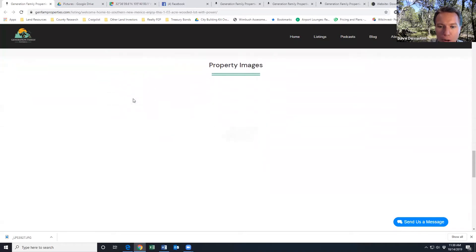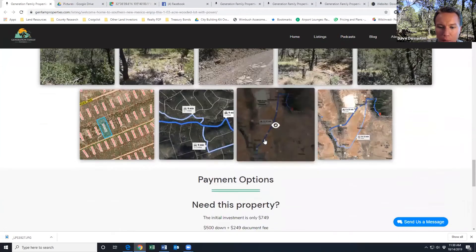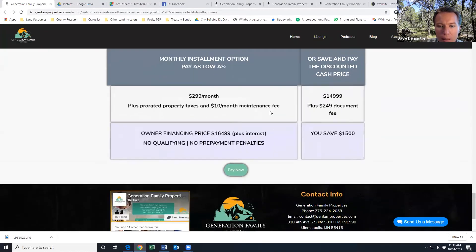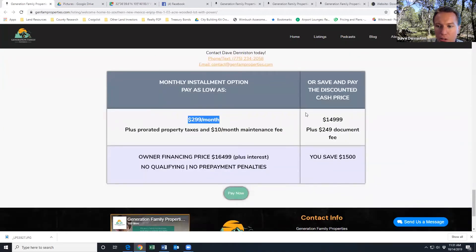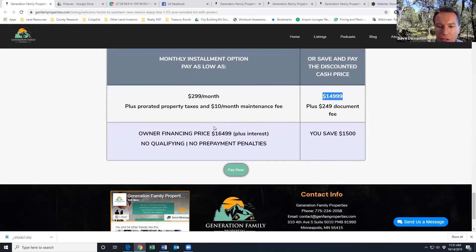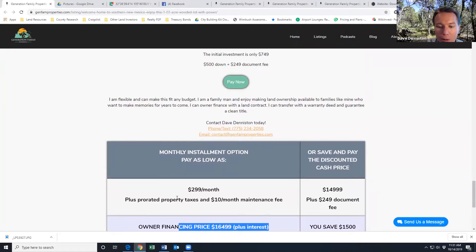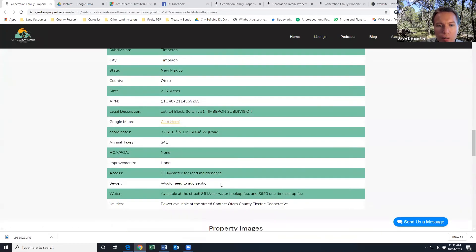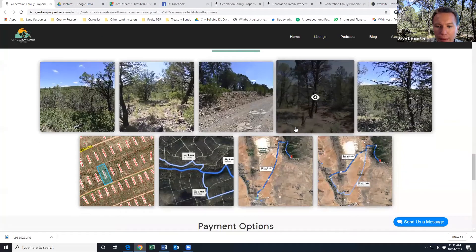On the website we have great images showing the outline of the property. To get started, all we're looking for is $750 down and $300 a month. The cash price is about $15,000, or $16,500 plus interest with owner financing. You need just $749 down and $300 a month to get going on this beautiful property near hunting and away from everything — with water and power right next to the property.